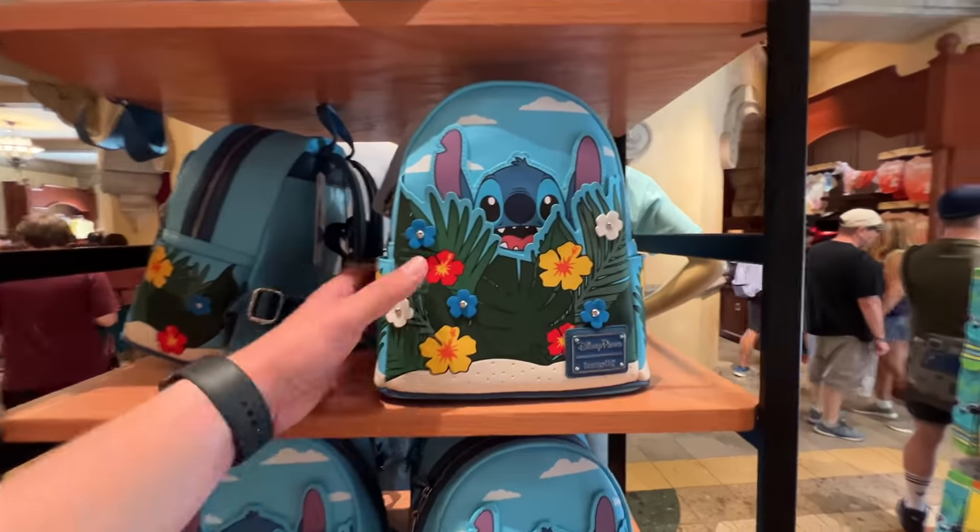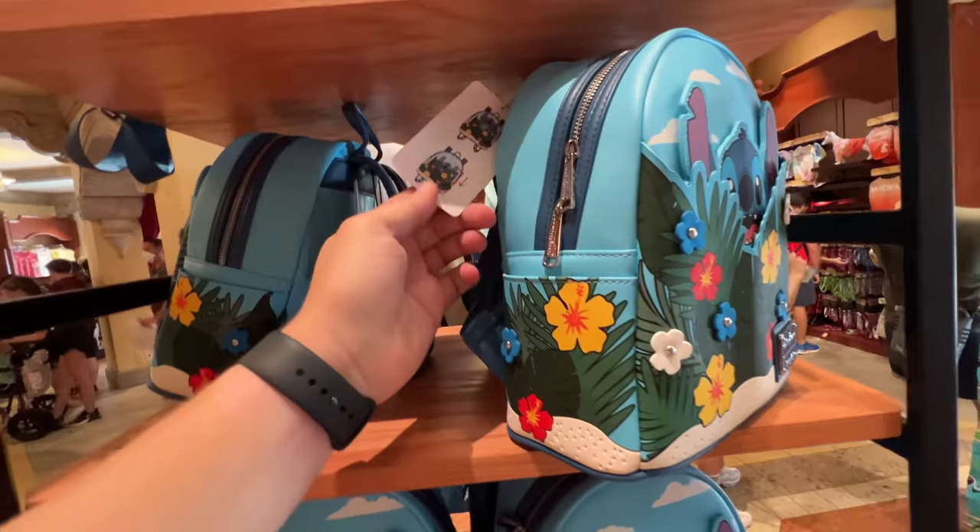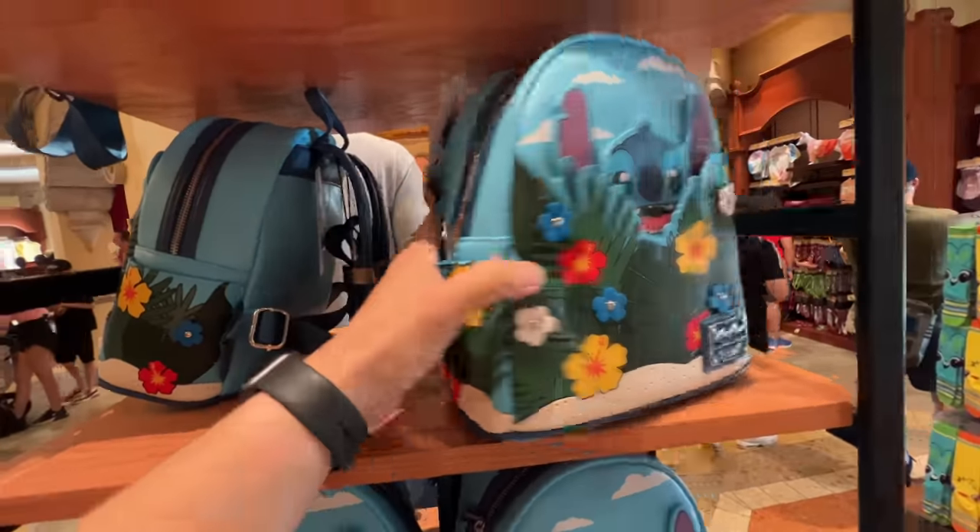I haven't seen this one before — it's like a little pop-up Stitch. That one is $85. I'm not crazy about anything I saw in there. I think I'm just going to do a quick lap around the park and maybe check out some of the other stores I usually leave off this list. So why don't we go down to Tower of Terror just to see if there's anything new in that gift shop.